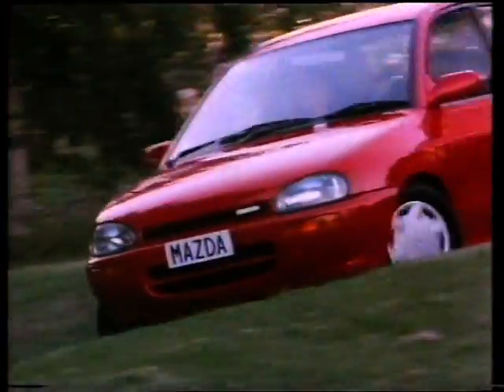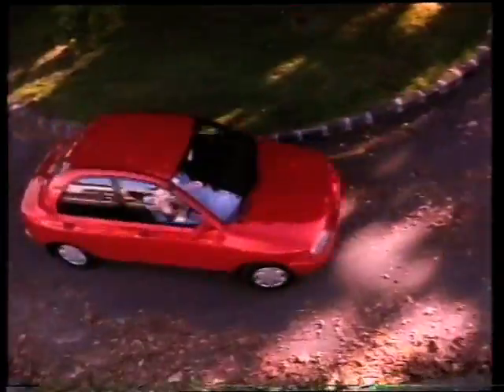How cute, how sassy, how purly, how smart. You could buy this Mazda 121 on looks alone.